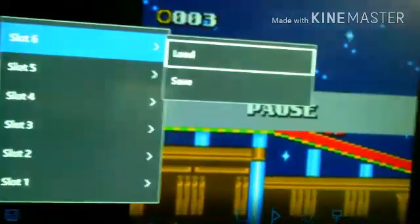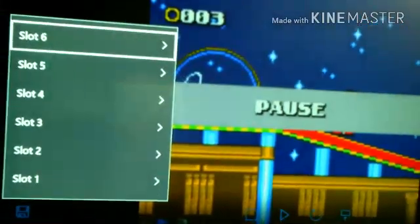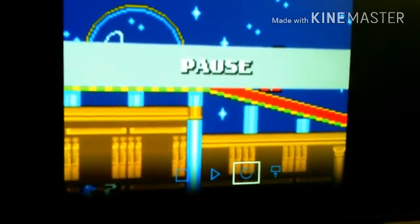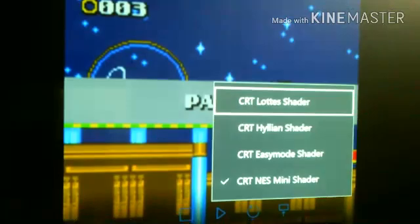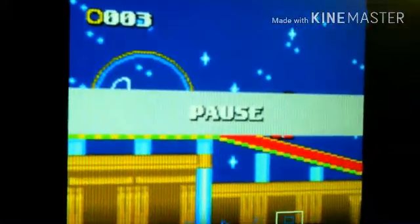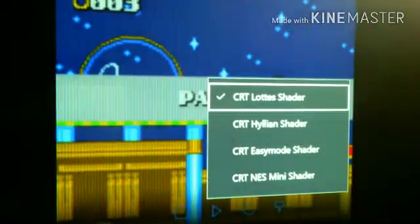Pressing Start and Select together will open up this menu, where you can actually open up a save and load menu. You can also pick out different CRT filters from the classic TV era from the 90s.